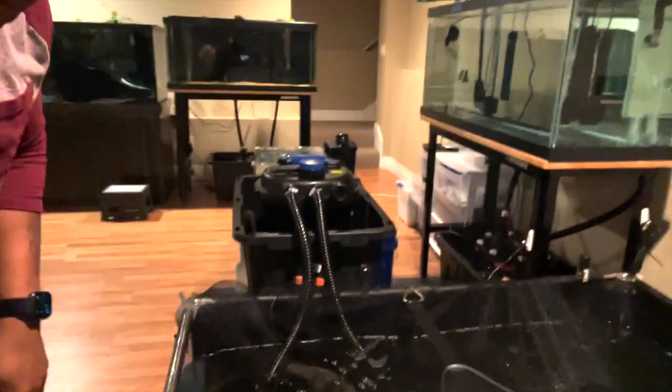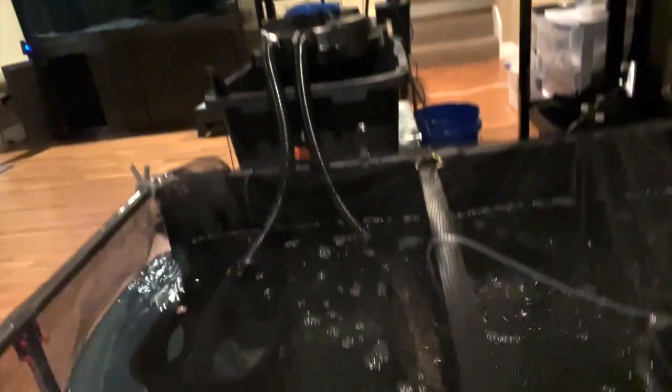If you guys haven't seen my video yet - quick update on my new rescue. I got a humongous paku. You can probably see him swimming around there. Quick update: I noticed last night there are little particles in the tank.